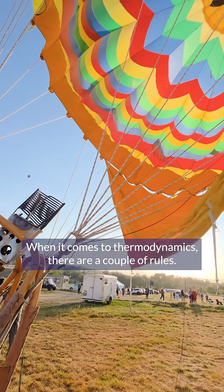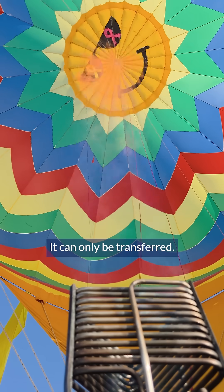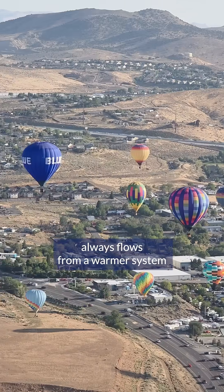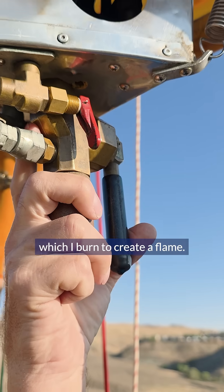When it comes to thermodynamics there are a couple of rules. Energy can't be created or destroyed — it can only be transferred, which is what I do when I blow fire into the balloon. Another rule is that energy always flows from a warmer system to a cooler system. Energy starts as chemical energy in the propane, which I burn to create a flame.